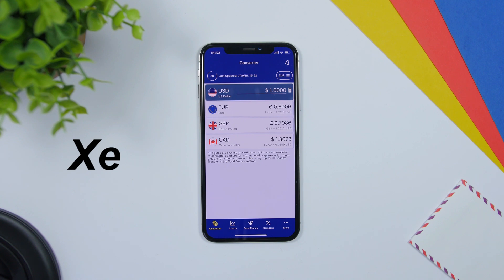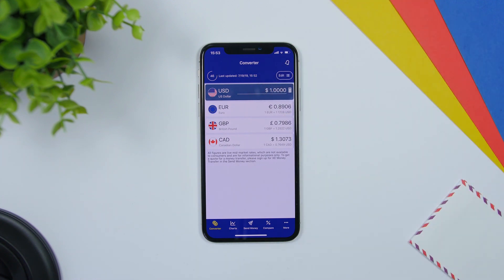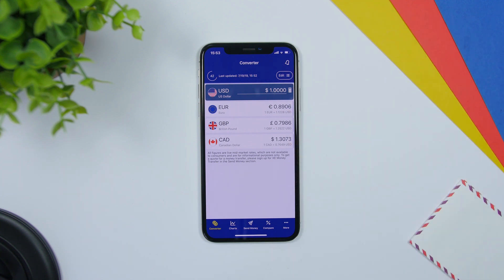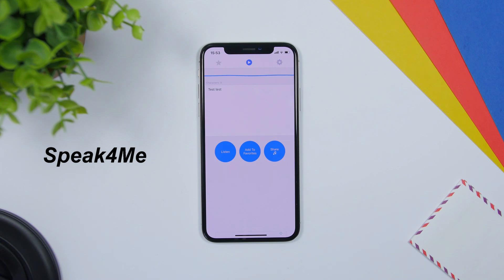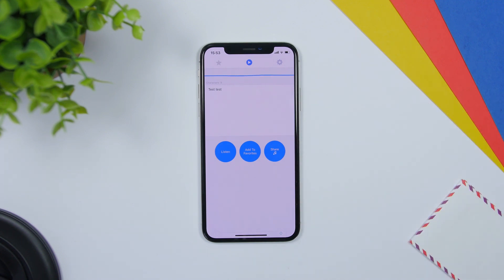XE is a very useful app that you can use to convert different currencies. You can see it will show you the latest currency rates right there — it updates automatically and you can convert different currencies from different countries. Speak for Me is an app that allows you to enter any text you want and it will read it for you.